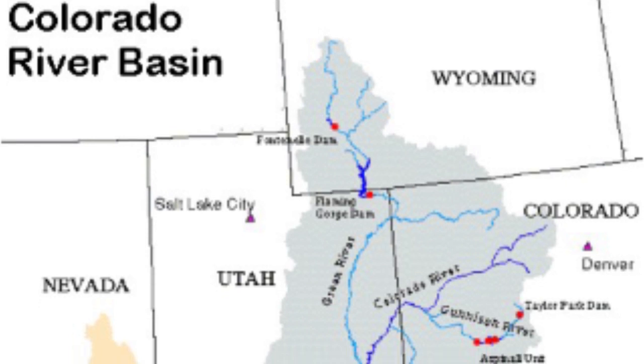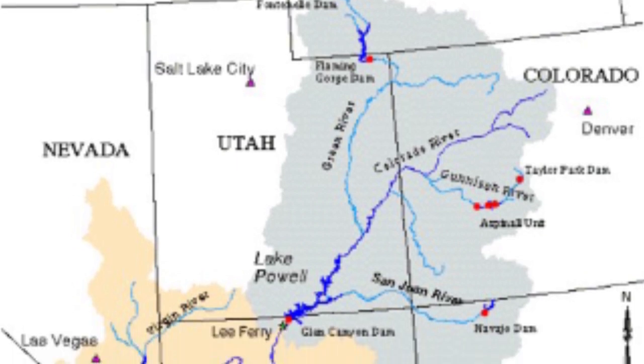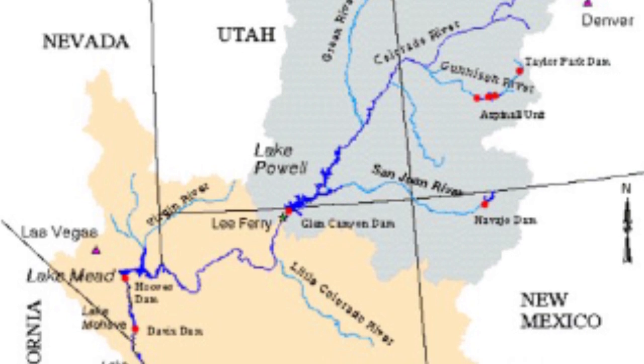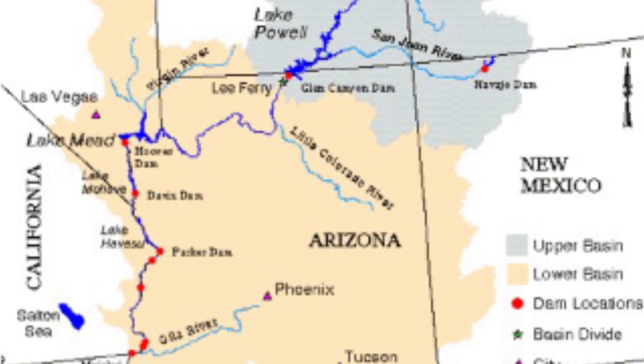This basin is home to the Colorado River, a river that is vital to the western United States as it supplies water to over 40 million people. The Colorado River flows through multiple states and eventually makes its way right here to Lake Havasu City.